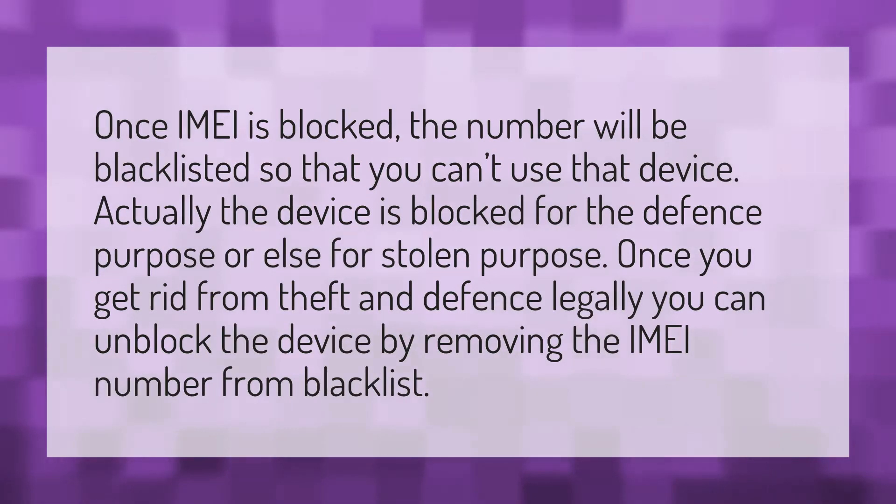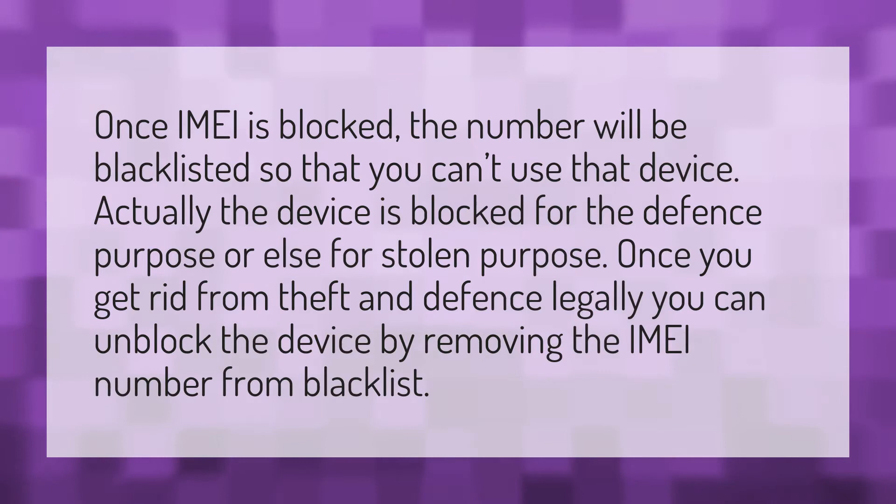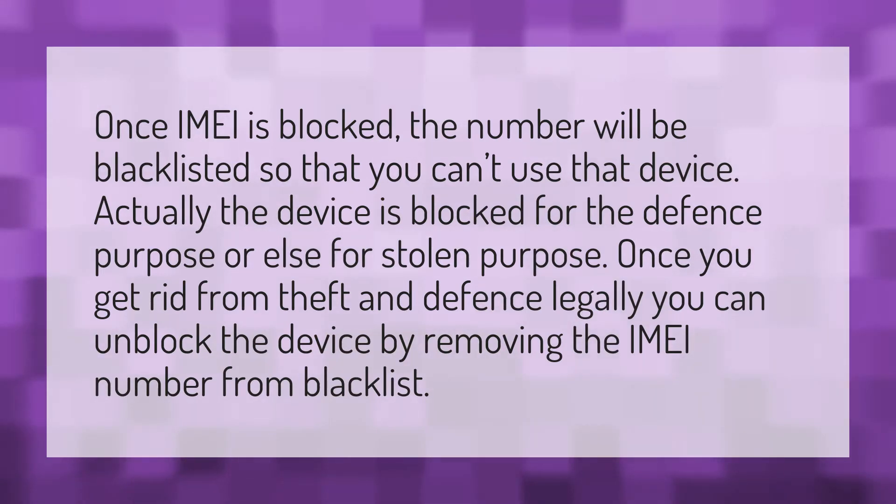Once IMEI is blocked, the number will be blacklisted so that you can't use that device. The device is blocked for defense purposes or for stolen purposes. Once you get rid of the theft and defense issues legally, you can unblock the device by removing the IMEI number from the blacklist.